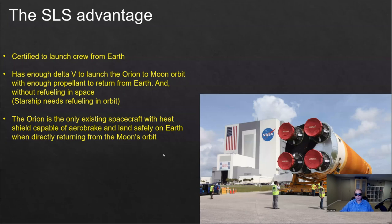What are the advantages of the SLS? The SLS has a number of advantages. First of all, it will be certified to fly crew missions from Earth, meaning astronauts can board the Orion on top of the SLS and it will blast off all the way to the moon directly from Earth.